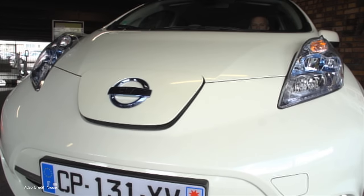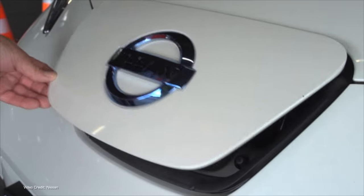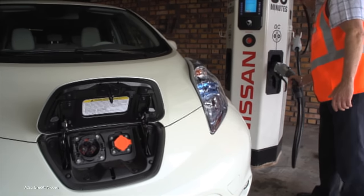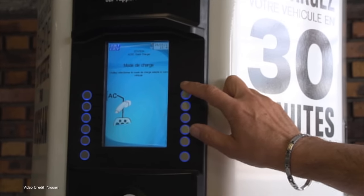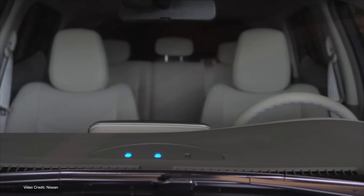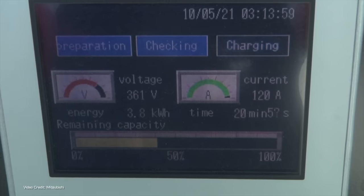At least, it is everywhere except Japan. That's right, I'm talking about Chademo, the huge multi-pin charging connector that's been with us for more than a decade. For many years, it was the most commonly found DC quick-charging standard at public charging stations around the world. It was the default charging standard used by Nissan for its LEAF and eNV-200 electric vehicles.